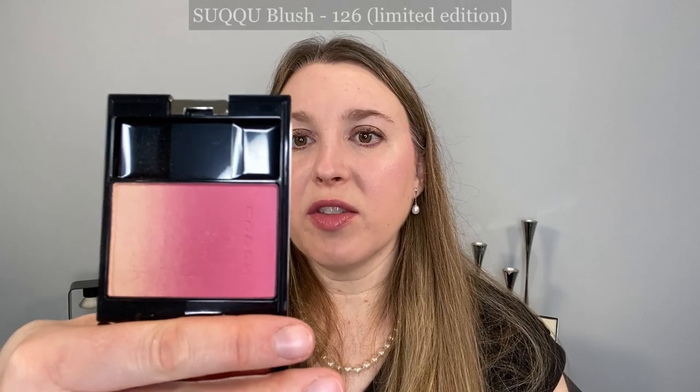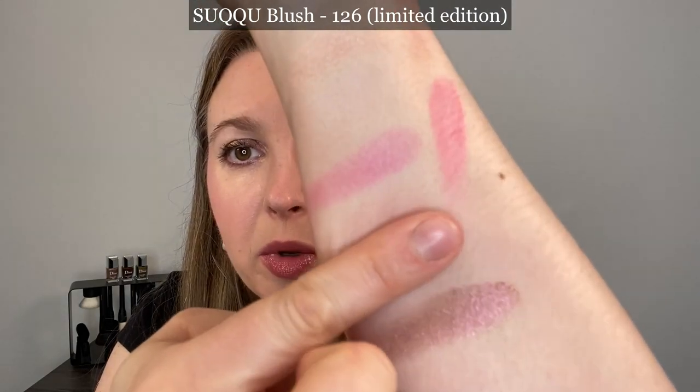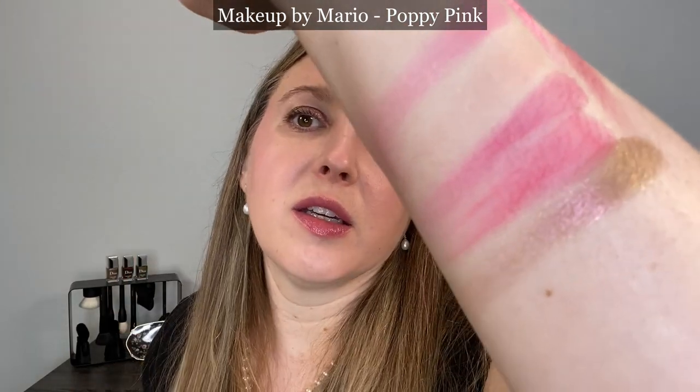The Chantecaille has a little more of that gel-type texture — a little bit creamier. They're pretty similar in formulation, though the pink panty is going to be warmer in tone. Next we have the Suku limited edition blush in 126 — that one's going to be warmer and a little bit deeper. By request, this is the Divine Rose from Pat McGrath — it doesn't quite go with the others because it's more mauve in tone, but it's a really beautiful blush. And this is the Makeup by Mario in Poppy Pink — it goes on a little bit brighter and is warmer in tone as well.